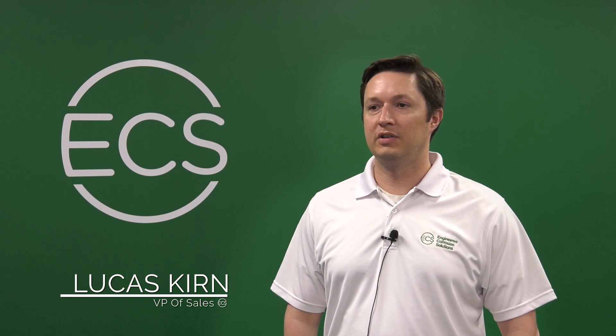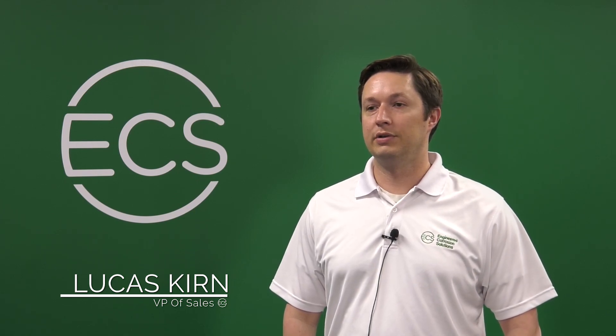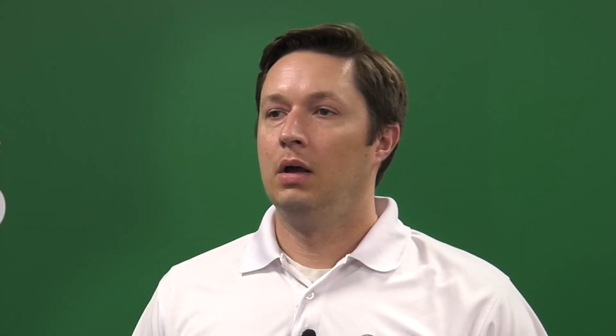My name is Lucas Kern. I'm the Vice President of Sales for Engineered Corrosion Solutions. The biggest takeaway for ECSU attendees is the ability to retain all the knowledge that they've gathered over the two-day period of time.